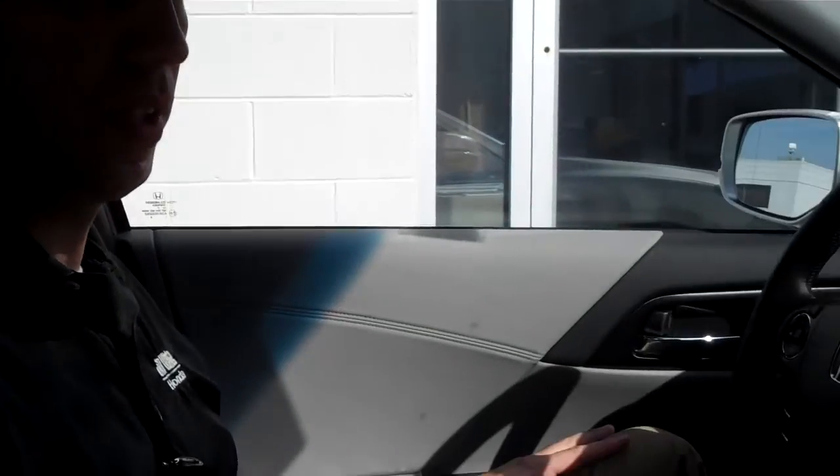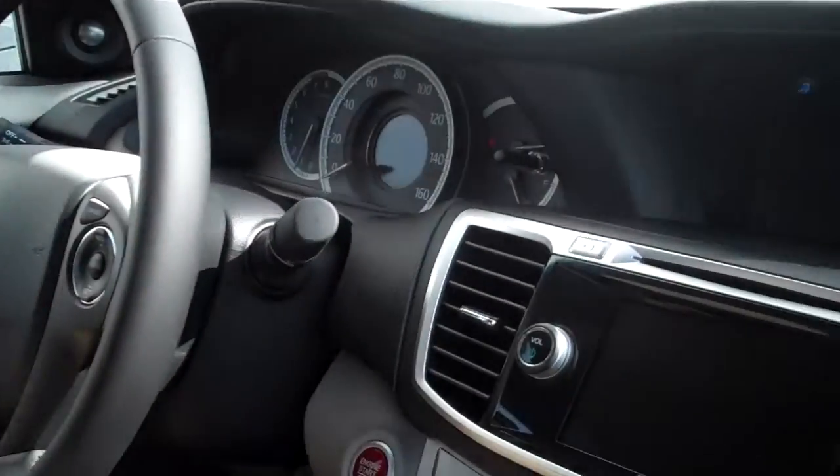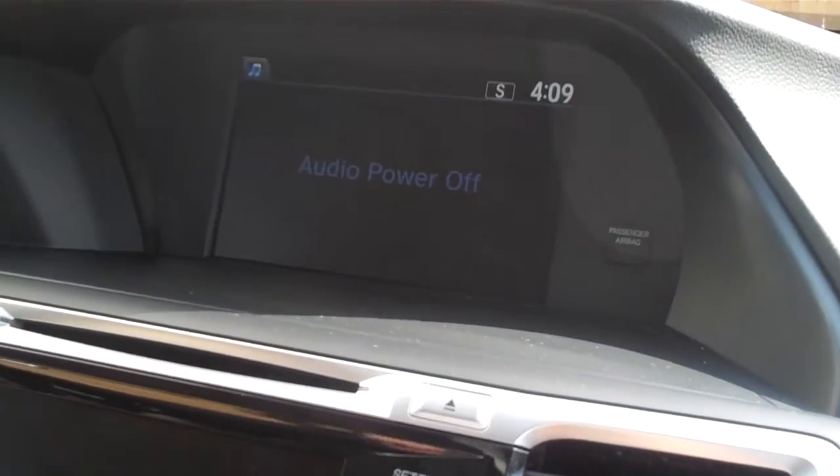Hi, I'm Joe Cook, and today I'm going to share a few of the brand new technology features of this 2013 Accord with you. We have a lot of display options in the new Accord. First, I want to show you the backup camera.